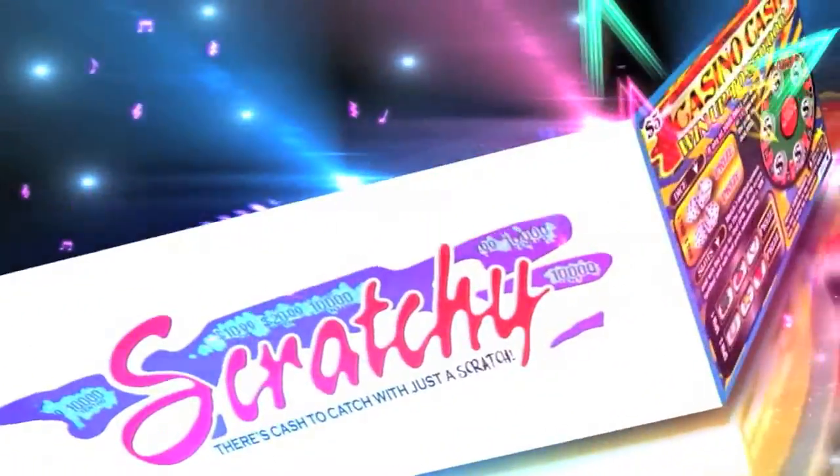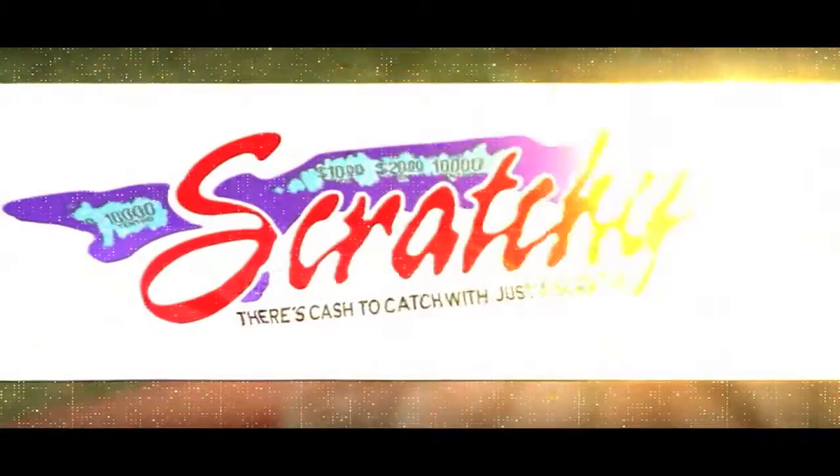Hurry — get your Scratchy at all lotto agents. There's cash to catch with just a scratch. Play Scratchy.